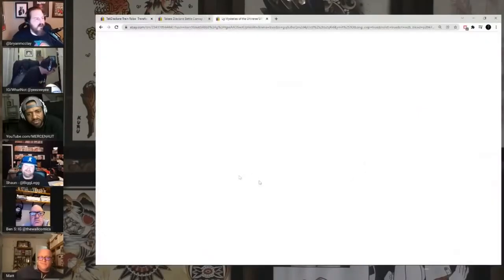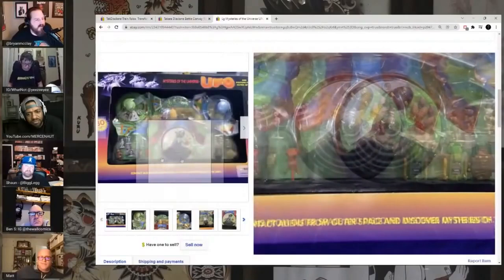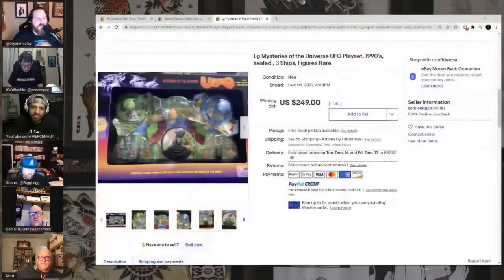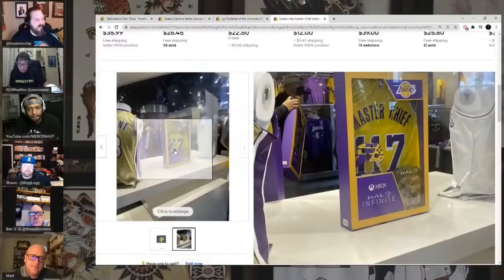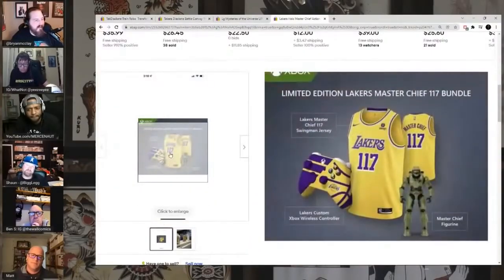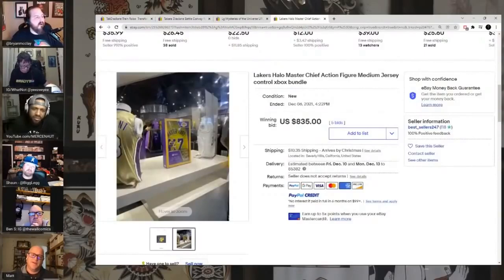I've never even heard of LG Mysteries of the Universe play sets, but this is the UFO playset with a bunch of UFOs and little aliens — sold for $250-$300. And here's a Halo Master Chief action figure — it says 'medium jersey controller Xbox bundle' and it's got a figure, a controller, and a jersey that says Master Chief, which is a Lakers jersey. Sold for $835 on five bids. Weird but real.